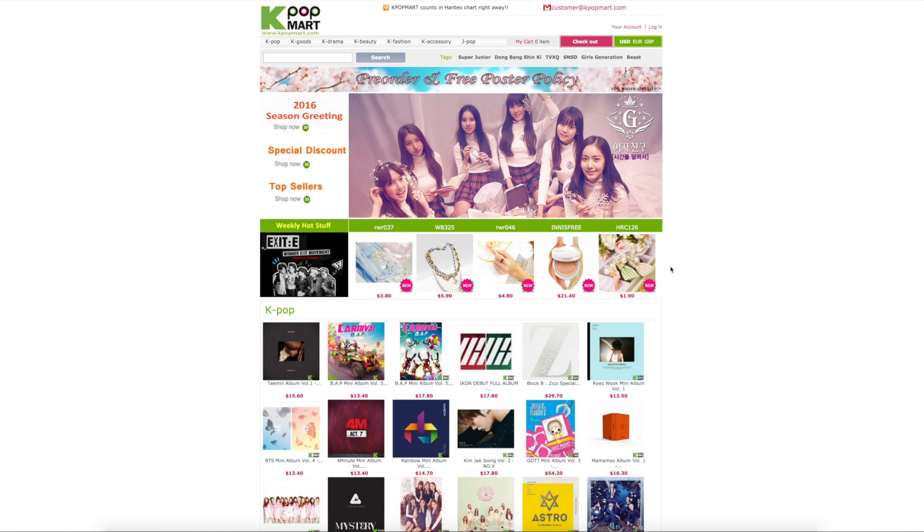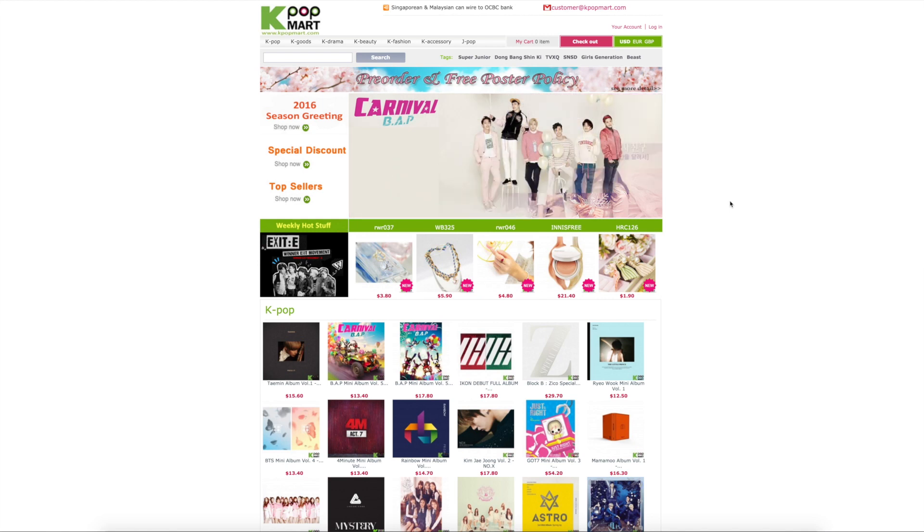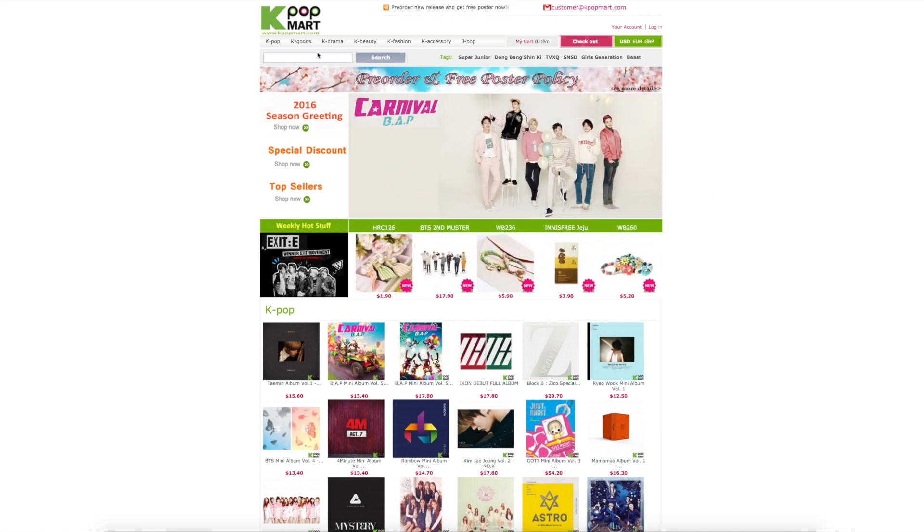Hey guys, so this is Kpopmart. It's one of the Korean websites that you can buy things from. They also have fashion, beauty, drama, and all Kpop type goods.